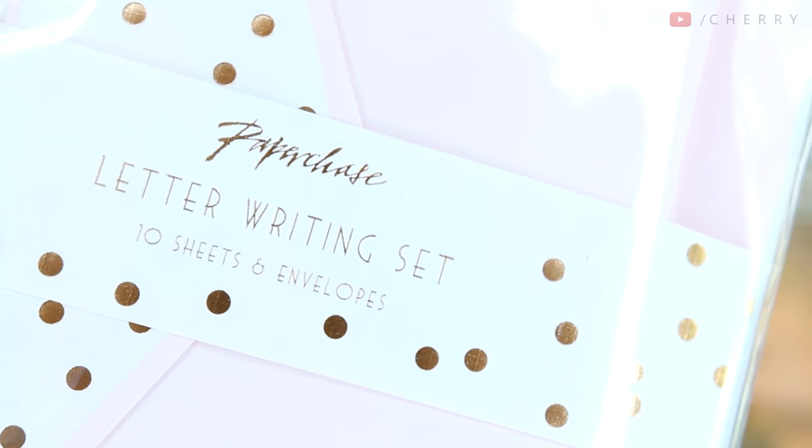Next is something I like to buy every single year — instead of thank you cards I like to get little writing sets. This is a letter writing set with 10 sheets and 10 envelopes, and it was £5. It's a nice way of writing letters to people — I like to write thank-yous to companies, or sometimes reply to viewer mail. It's on fancy paper which shows you've put a bit of thought and effort in. I went for baby pink with rose gold dots.